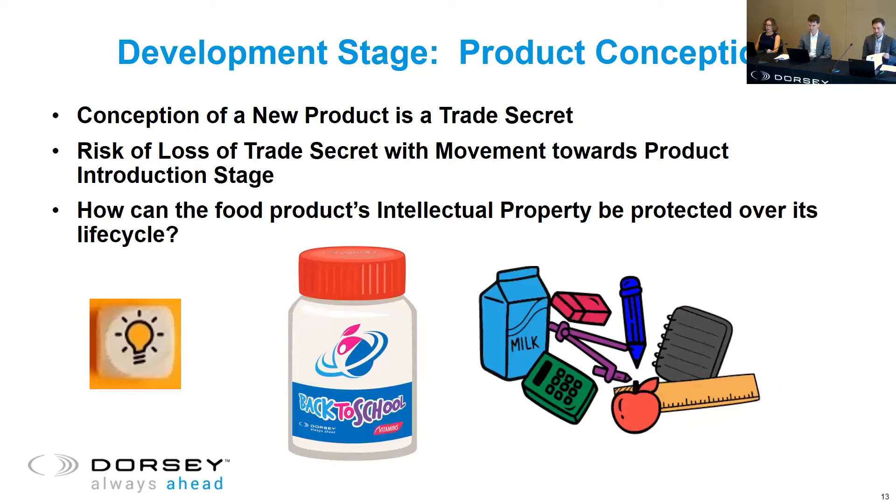When we start to develop a new product, the conception of this new product is a trade secret — intellectual property owned by the company and maintained as long as it is kept secret. But as there's movement towards commercialization, just by the very nature of the progression towards product launch, this results in aspects or the entirety of the trade secret being lost. So how can this intellectual property be protected through the life cycle of the food product?